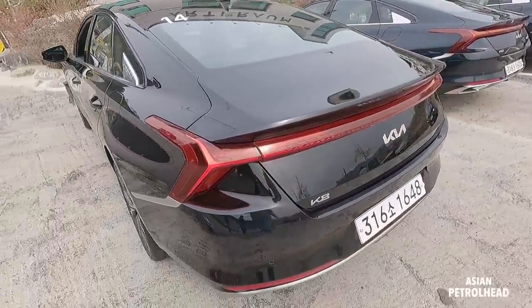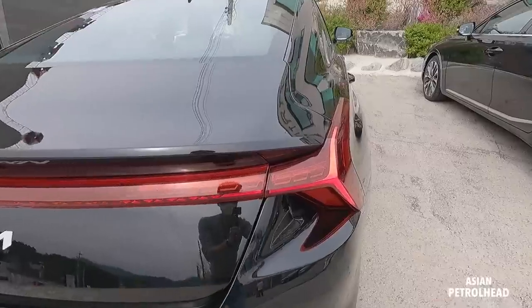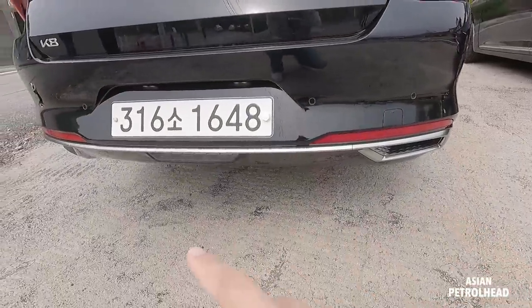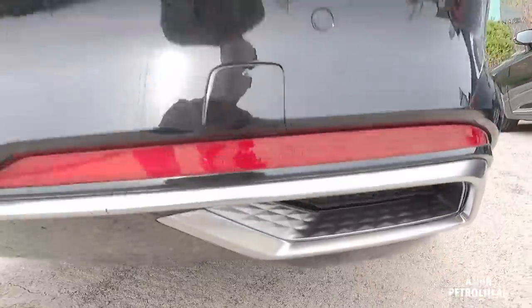We also have a very long and large LED tail lamp at the rear. I think that's a very cool design. And we have dual exhausts on the bottom, but they're actually fake, located on the bottom sides.